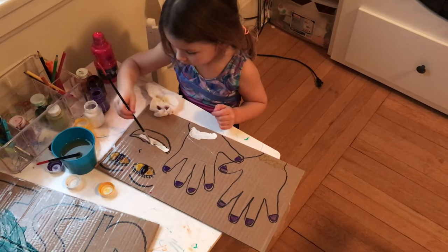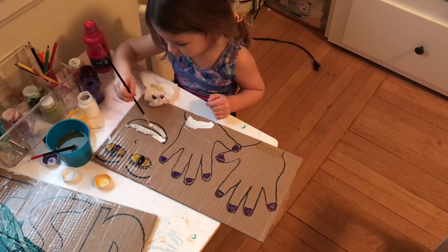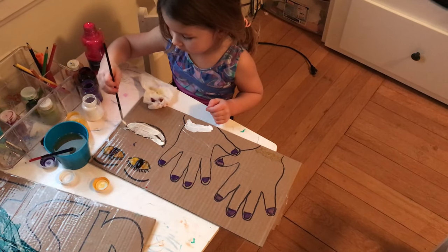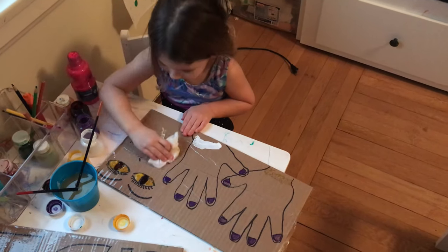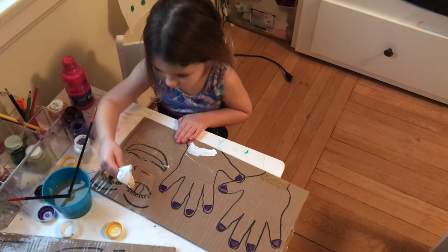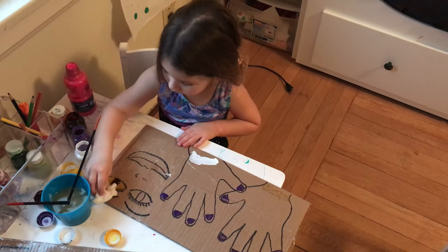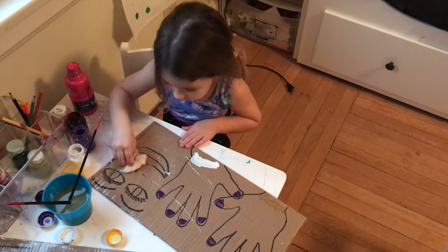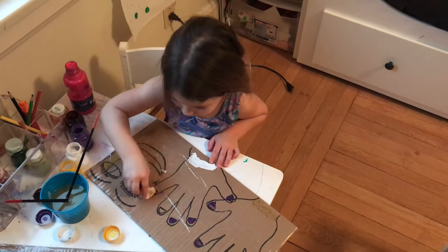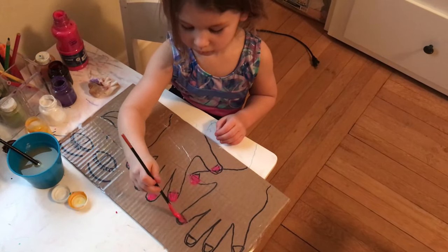Next up is a reusable DIY paint station. All you need is a piece of cardboard — white would be best — then draw a design that your child is interested in. Mine is really into nail polish and beauty, so we did hands where she can decorate the nails and put makeup on her character. Once you have that drawn with a sharpie, put clear packing or shipping tape over the entire front surface. Then give them some paint and a little cloth so they can wipe the paint away when they want to redecorate.